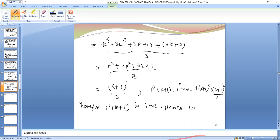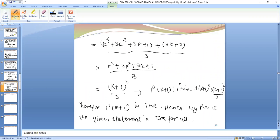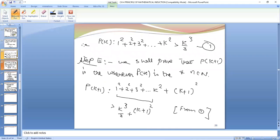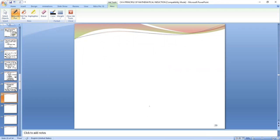Hence by the principle of mathematical induction, the given statement is true for all n belonging to natural numbers. We have covered almost all the examples. If any example is left, you can read it yourself. Now you have to practice Exercise 4.1.